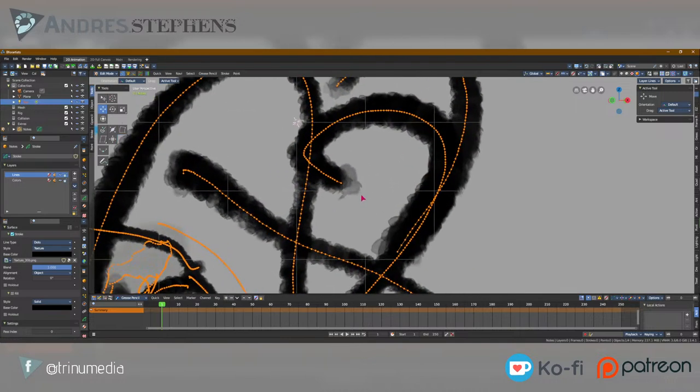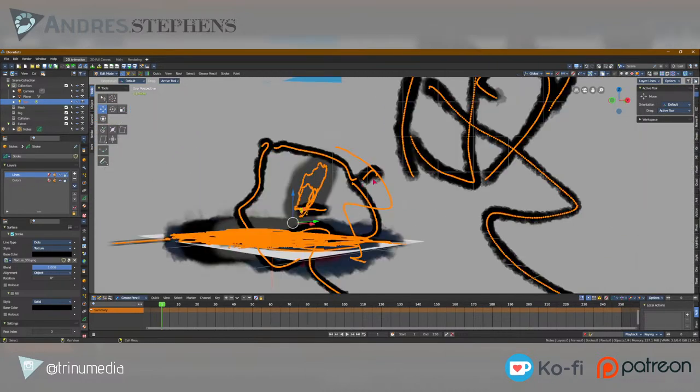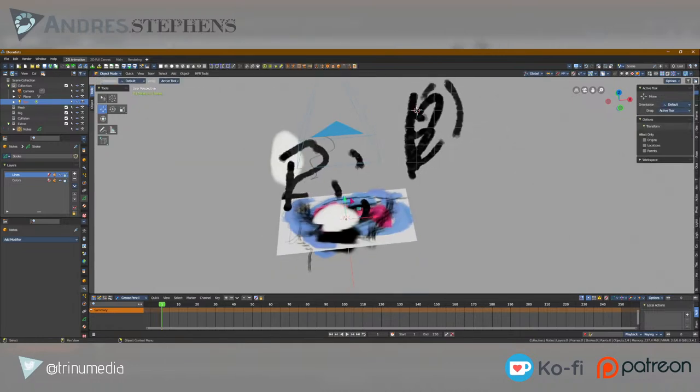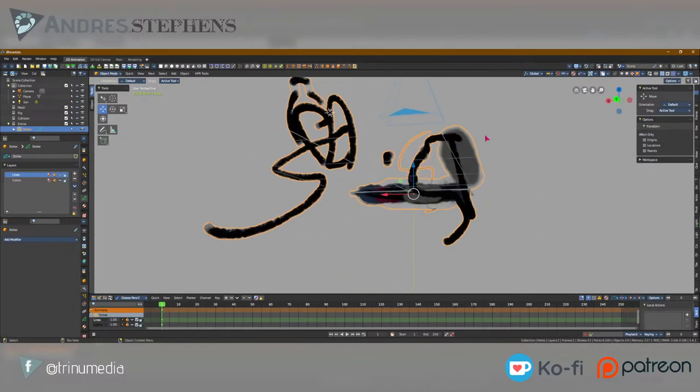You could technically do something similar with geometry nodes — but we'd lose onion skinning. Geometry nodes with grease pencil is very powerful, but currently we can only use grease pencil as objects inside geometry nodes — converting curves to grease pencil and back is not possible yet.